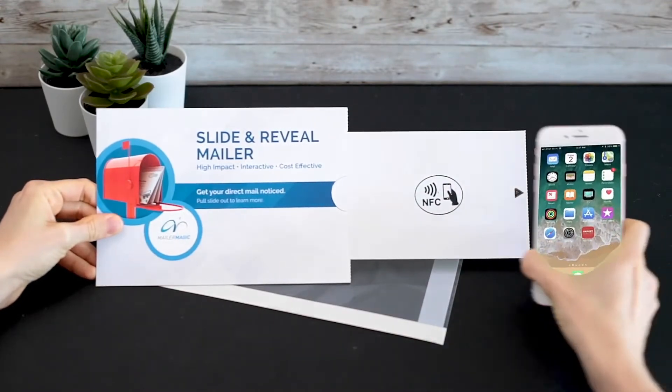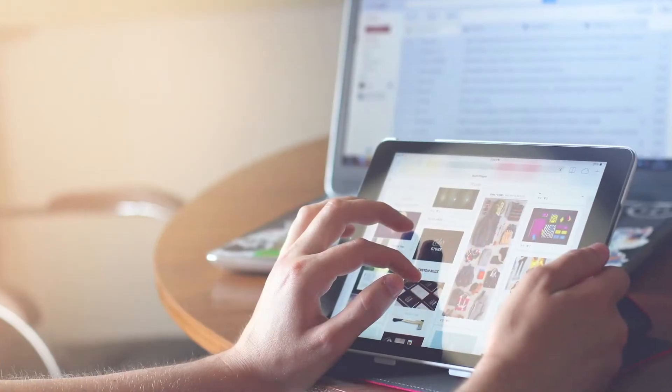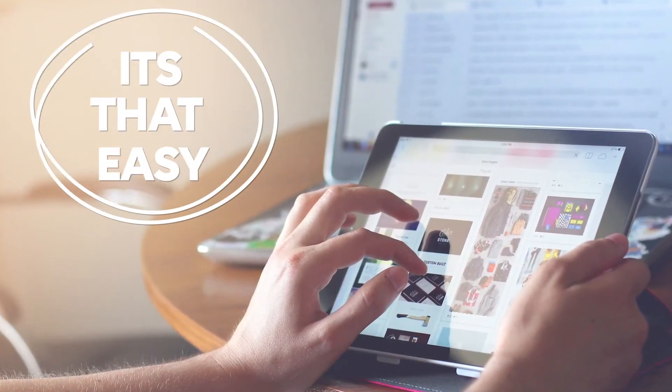The recipient simply touches the NFC icon with their mobile device, and an instant, customized multimedia content becomes available. It's that easy.